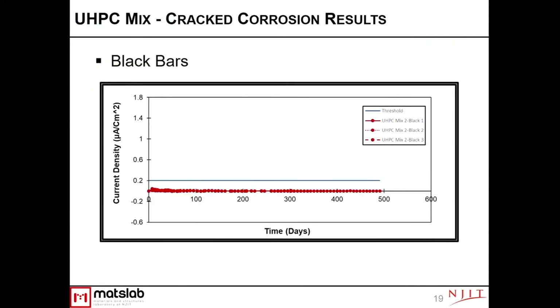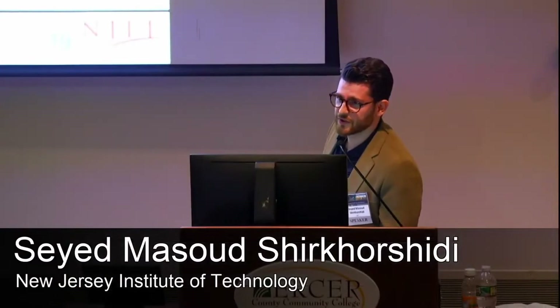This curve shows the corrosion current density over time—currently around 500 days of measurement. The blue line represents the threshold level for corrosion current density; when a measurement exceeds this line, it indicates potential corrosion. After 500 days, nothing has crossed the threshold. This makes sense because, based on this test method and the literature for normal concrete, it takes one to two years to see signs of corrosion. For UHPC, it will certainly take longer. We also used greater cover depths to accommodate the NJDOT mixtures with larger aggregate size, so it may be years before corrosion is observed.